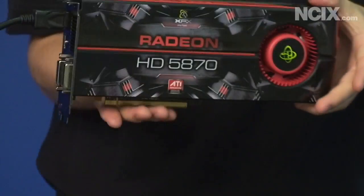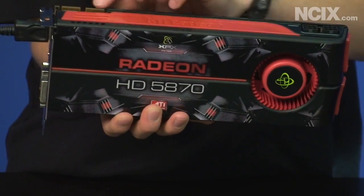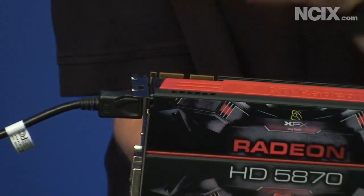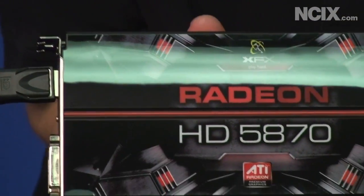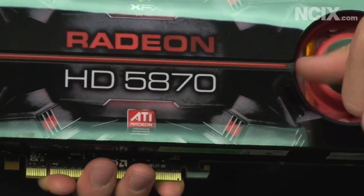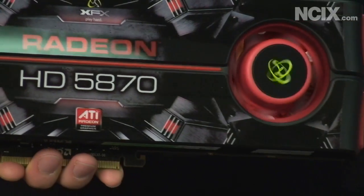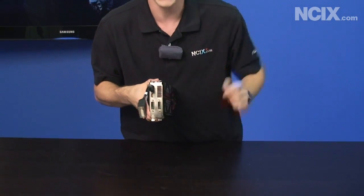On the top of the card you can see the Crossfire fingers — there are two Crossfire bridges, so these cards are Crossfire ready. On the front of the XFX Radeon 5870 you can see the fan, and air comes out through the vent at the back of the card.